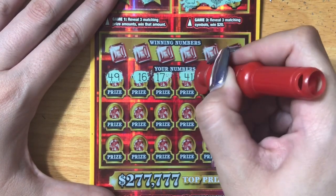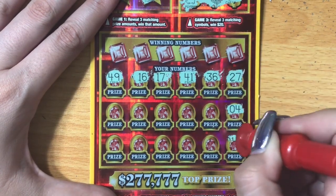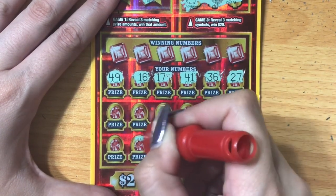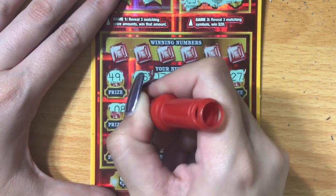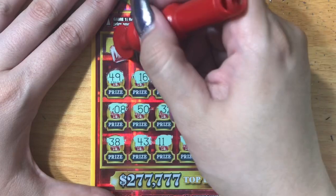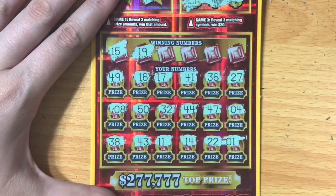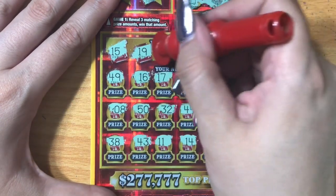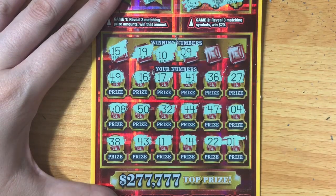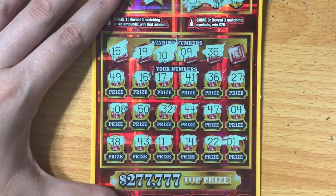We're gonna look for sevens first and then we'll check the winning numbers. Come on, seven symbol! No. Come on ticket — fifteen, no fifteen. Nineteen — don't see it. Ten. Nine. Thirty-six — we did it! We pulled a match, we're gonna get something back, thank goodness!